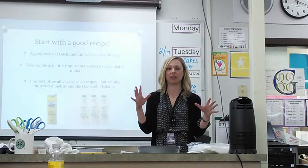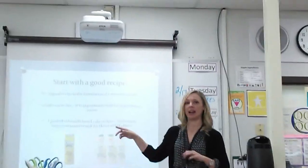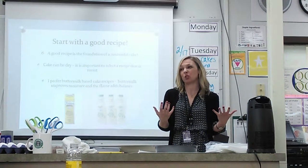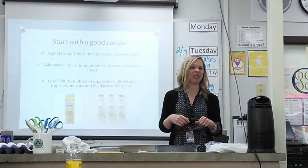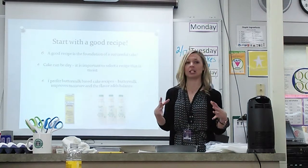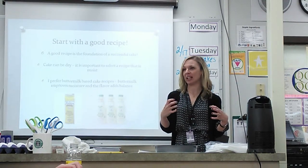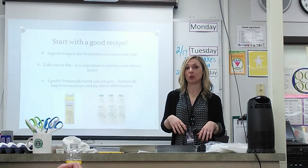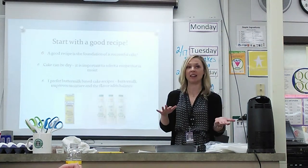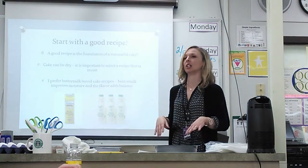All of the cake recipes I've worked with over the years, the best ones tend to have buttermilk. I feel the reason is that it adds moisture to the cake — because cake can be dry, and you don't want to bite into a dry piece of cake. It also adds good flavor. Buttermilk has a tang to it, kind of like yogurt or sour cream — it's a little tangy, and that tends to offset the sweetness in cake recipes, giving you a good balance and depth of flavor.